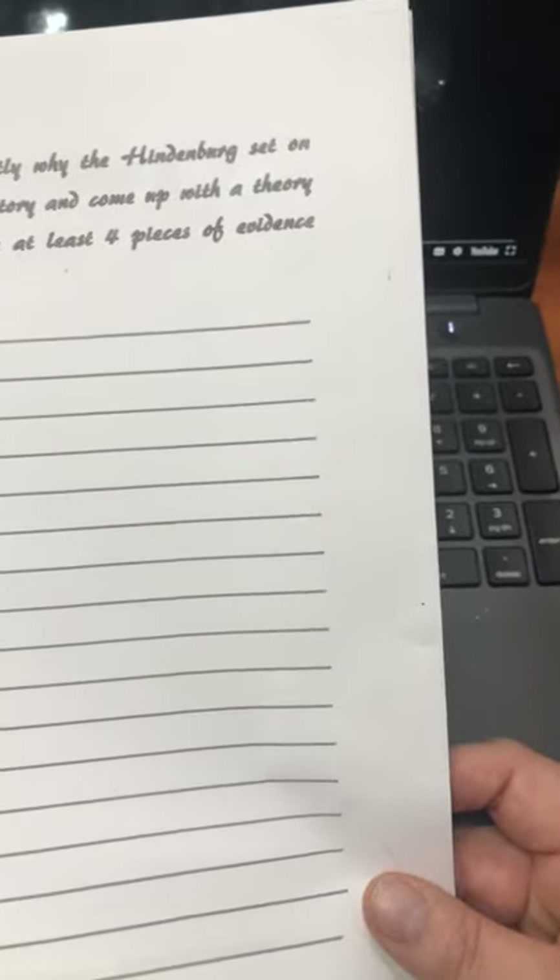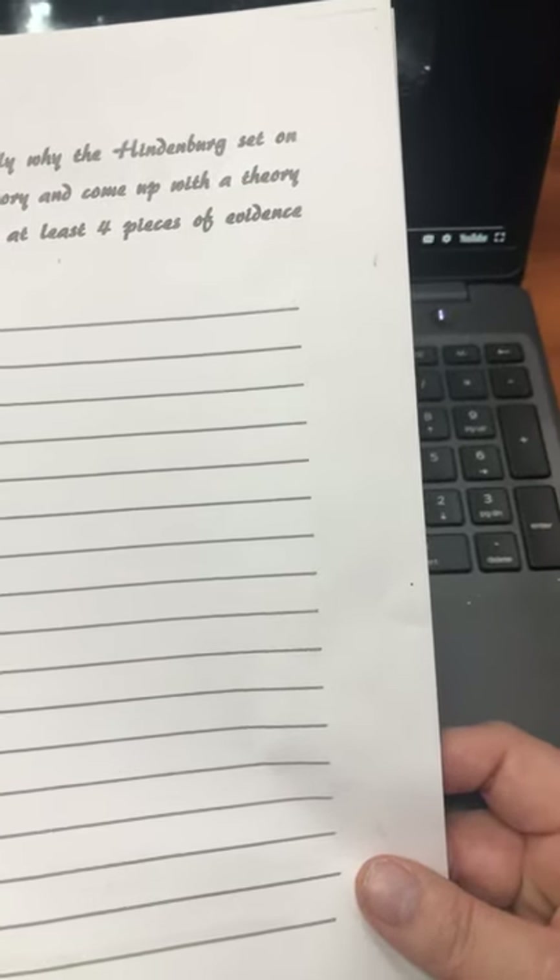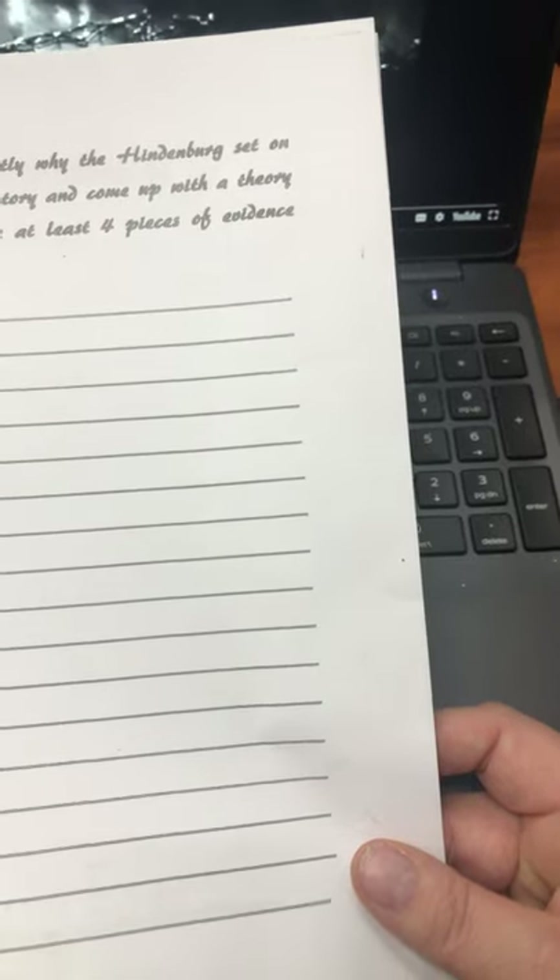Let's move on — I have to tell you what you need to do. So on this paper right here, this is the last page in your packet. It says: we don't know for sure exactly why the Hindenburg caught fire. Use evidence from the story and come up with a theory as to why it happened. Cite at least four pieces of evidence from your story. So you are going to tell me why you think the Hindenburg caught fire, and there are several different theories about that — you can come up with your own.